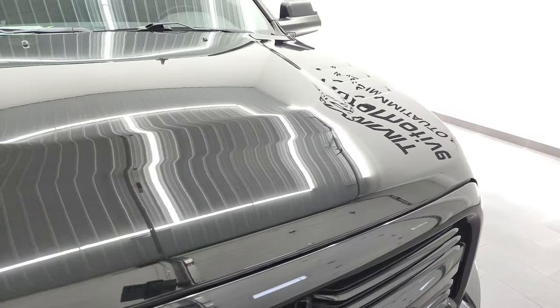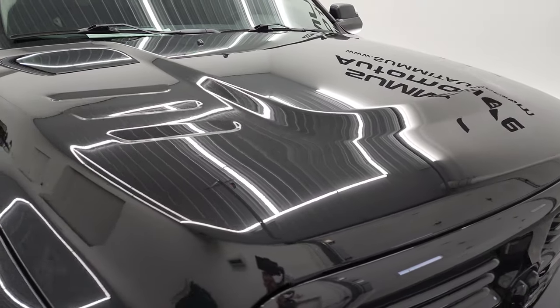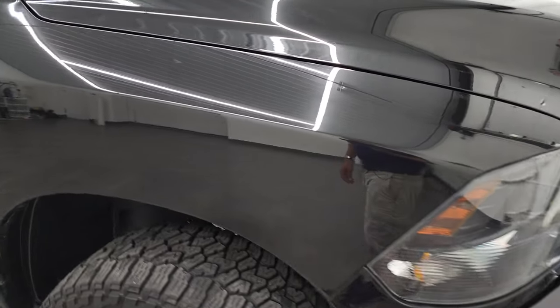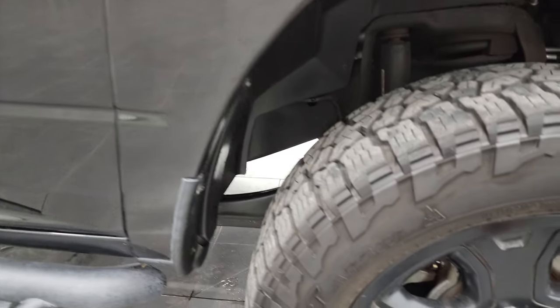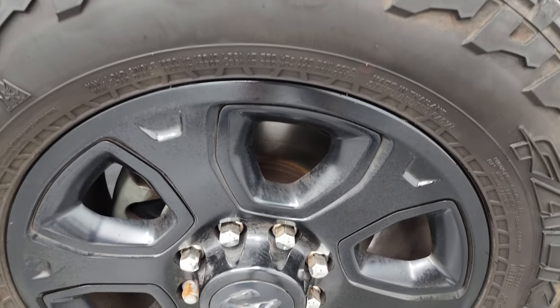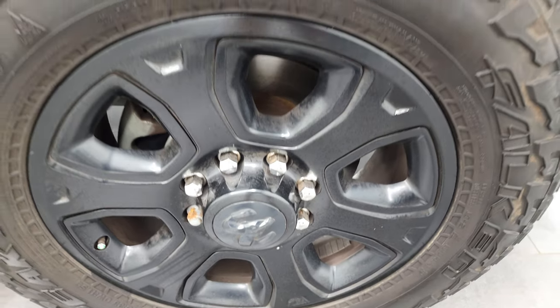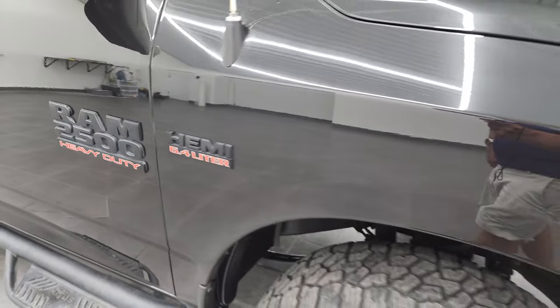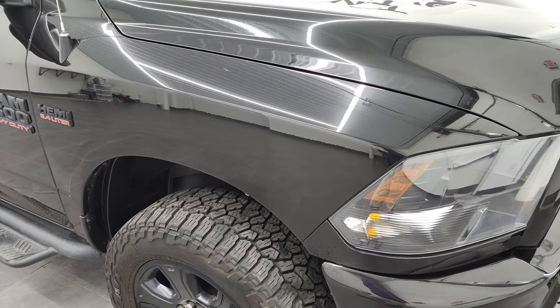The hood is in very nice condition, I didn't see any major dents or dings on there either. The passenger side front fender looks really good and the passenger side rim — no major scuffs or scrapes. You get the blacked out HEMI logo and RAM 2500 logo as well on that black appearance group.